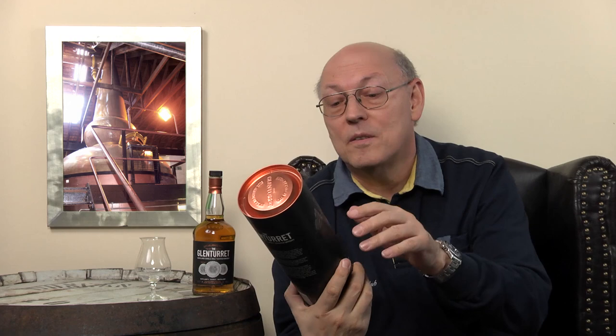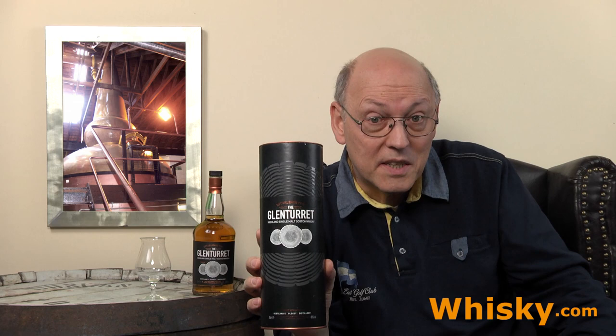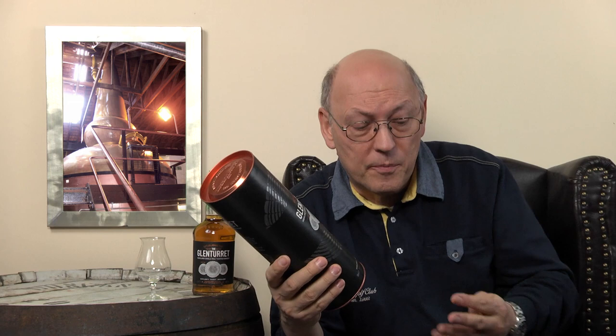Today we have a Glenturret here on my desk, and I've already had two Glenturrets — I think it was a sherry cask matured and a peated one. This one is called Triple Wood. If you have a look at the tube, you can see those cross sections of timber, which indicate the triple wood maturation.